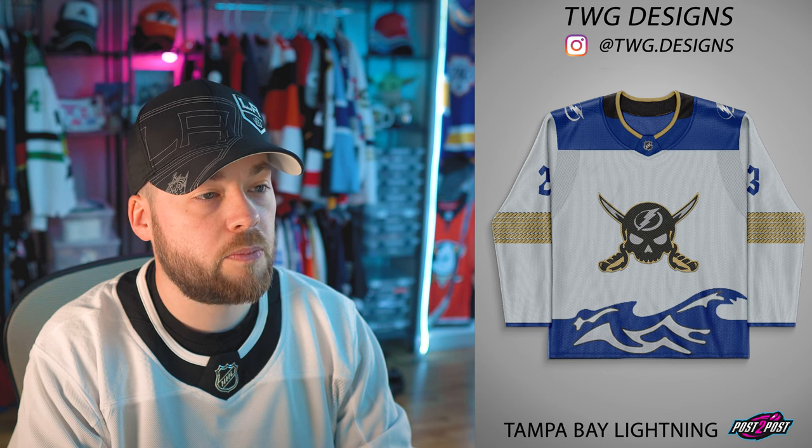Tampa Bay Lightning — wow. We've got the wave at the bottom, which comes from the reverse retro and one of the original jerseys. The nautical rope used as striping on the arms is pretty neat. I like the number font choice as well. Now that logo — we've seen them use it in a specialty warm-up jersey, it was very good. The neck has a little bit of confliction based on the color in the back top compared to the shoulders, but it's a really cool jersey — I do like it.